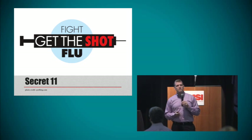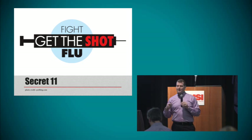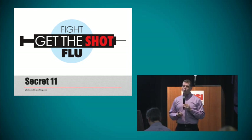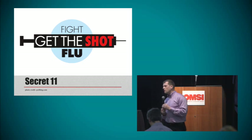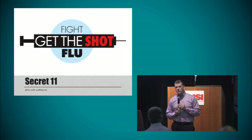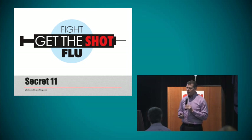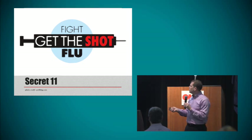Secret number 11: please get the flu shot every single fall. We can't tell people enough how important this is. 20,000 to 50,000 Americans die every single flu season from complications of the flu — the vast majority being the very young, the very old, and people with bad immune systems like people with systemic lupus. It's very easy to do and it's such a totally preventable thing.